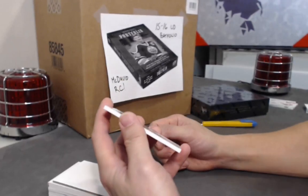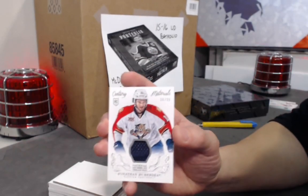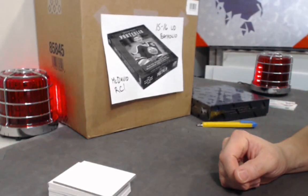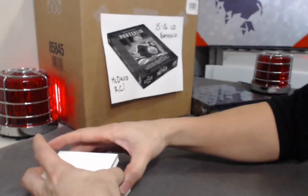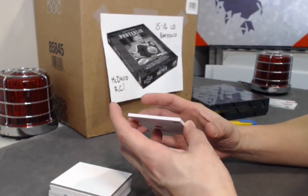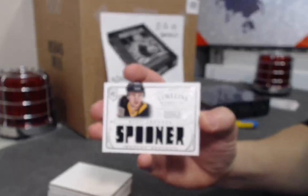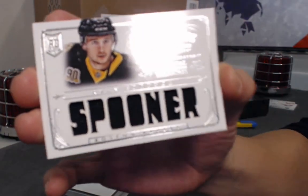We have a Rookie Century Materials jersey out of 99 — Tyler double dipping, Huberdeau out of 99. Next, a Timeline out of 99: Ryan Spooner — cool card with his name cut out in the card, out of 99.